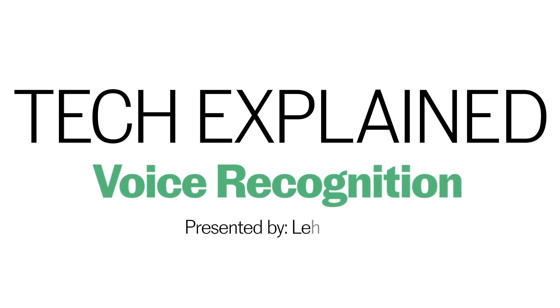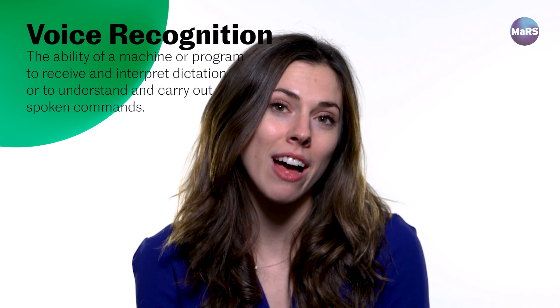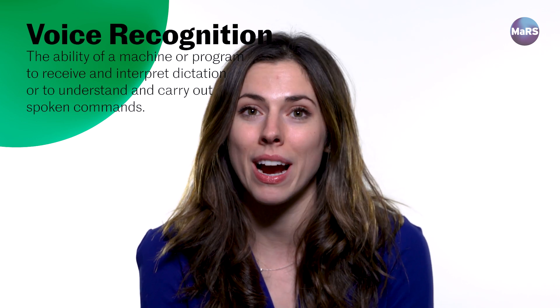My name is Lexi Kaplan. I'm one of the co-founders of Conversation Health. We build chatbots to drive conversations and meaningful outcomes between patients and particular pharmaceutical brands.